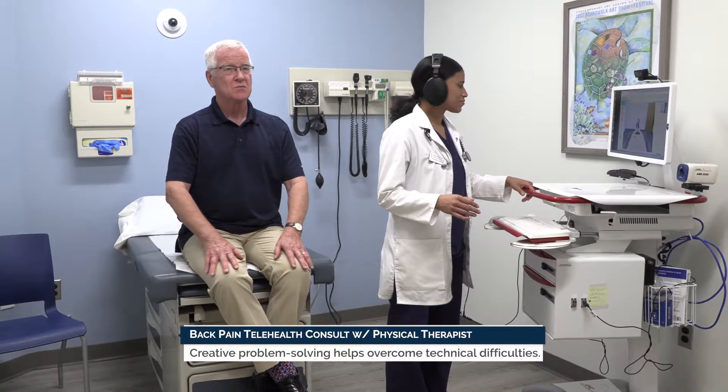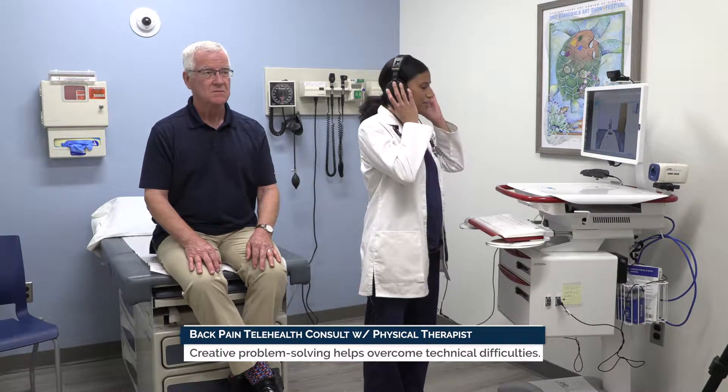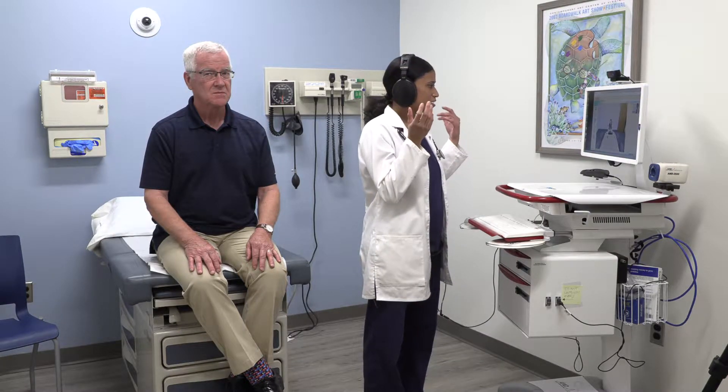Sometimes unexpected technical difficulties occur. Creative problem-solving can help. Here, the patient had problems hearing the physical therapist through the telemedicine cart, so the telepresenter facilitates.